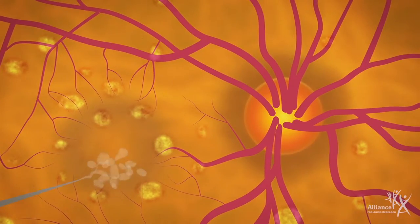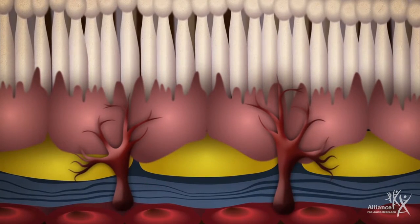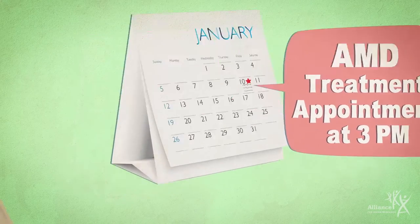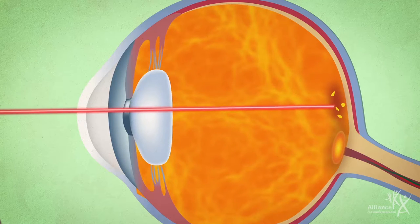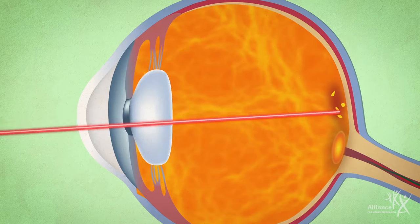After numbing the eye, a drug is injected that works by blocking a protein that promotes new blood vessel growth. These injections can be intimidating at first, but it's important not to skip any. Without regular treatments, any improvements can be reversed and future vision loss can be harder to treat. Laser surgery and photodynamic therapy can also treat wet AMD, but are becoming less commonly used.